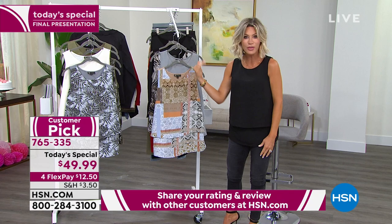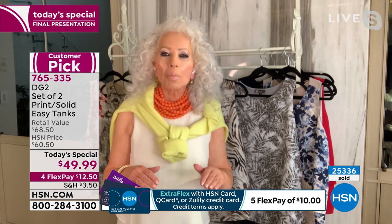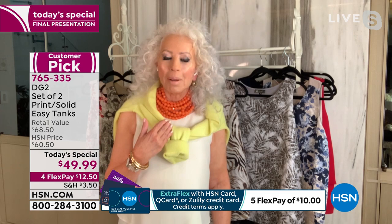Diane Gilman joins us this evening. Congratulations, Diane! Diane says it took so long to make it a today's special. The prints are totally proprietary to HSN — every bit of artwork started in their art department. There is nowhere else on earth you can get either the easy tank or this combo.